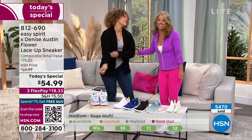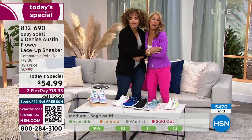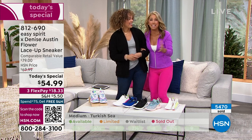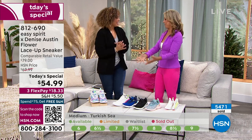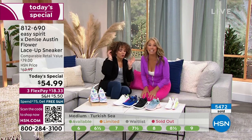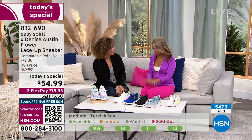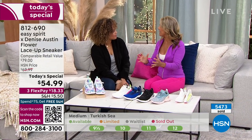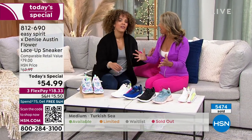So good to see you! I am so proud and happy to be part of the HSN family. I love it here — everyone's fabulous. And I'm so excited to share my brand new collaboration. My sneaker line is so fun. I worked really hard with the whole team at Easy Spirit because they have the same mission that I do.